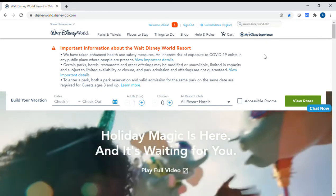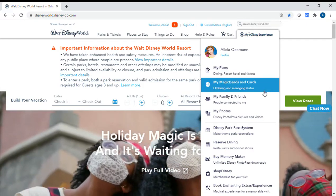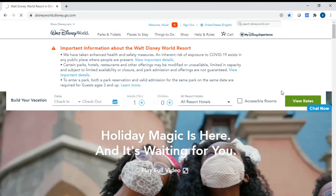Once your resort reservation is linked in your My Disney Experience account, you'll go online, go under My Disney Experience — you can see I'm logged into my account here — and you'll go down to 'My Magic Bands and Cards.' I'm going to show you how to do this real quick.